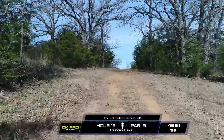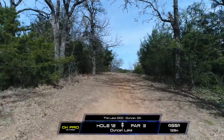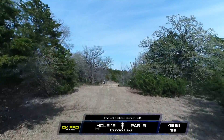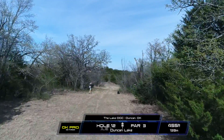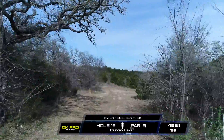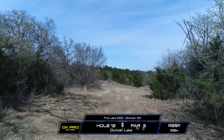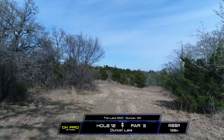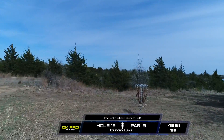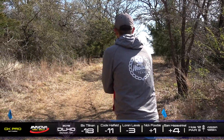Okay, first hole. This is hole 12. This is a par 3, 455 feet. It's just a dead straight tunnel, really. The basket finishes right, so the two really is not there on this one, honestly. Unless you throw a perfect fairway driver that has some late turn on it, you're not getting all the way to the basket. At best, you're going to have like an 80-footer.